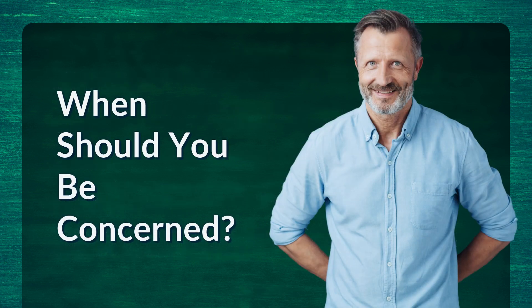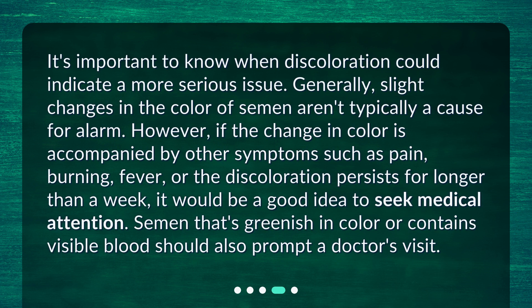When should you be concerned? It's important to know when discoloration could indicate a more serious issue. Generally, slight changes in the color of semen aren't typically a cause for alarm. However, if the change in color is accompanied by other symptoms such as pain, burning, or fever, or the discoloration persists for longer than a week, it would be a good idea to seek medical attention. Semen that's greenish in color or contains visible blood should also prompt a doctor's visit.